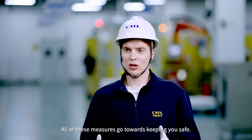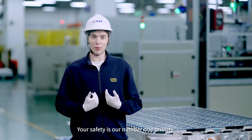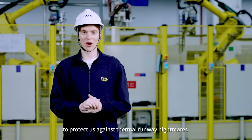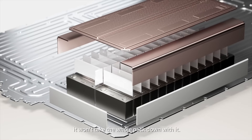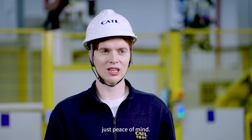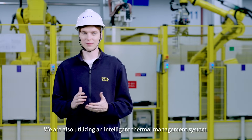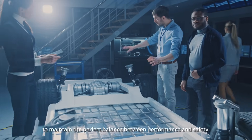All of these measures go towards keeping you safe — your safety is our number one priority. We have developed No Propagation 2.0 technology to protect against thermal runaway nightmares. Even if one cell tries to take off, it won't take the whole pack down with it. That means no ruptures, no fires, and no explosions — just peace of mind. We are also utilizing an intelligent thermal management system that uses algorithms in real time to maintain the perfect balance between performance and safety.